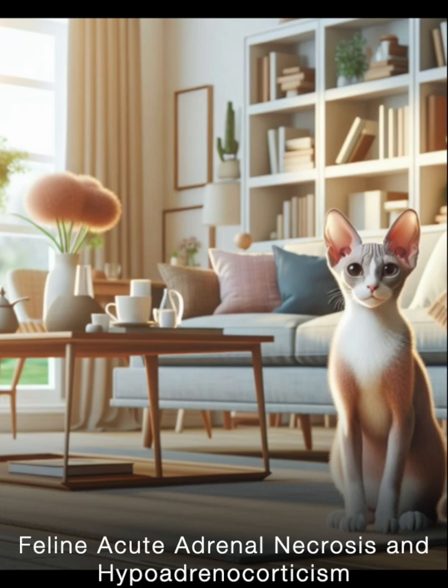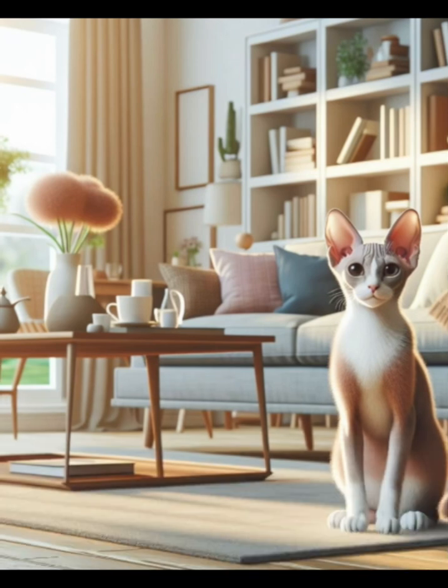However, the reasons behind the development of hypoadrenocorticism in cats have remained largely a mystery. Previous reports have linked the condition in felines to events such as trauma in two instances and primary adrenal lymphoma, a type of cancer, in three other cases.